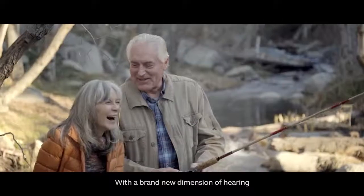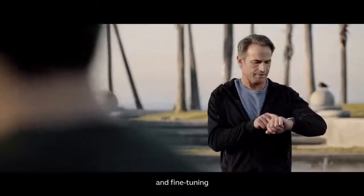With a brand new dimension of hearing, fitting, and fine-tuning, people are taking notice.